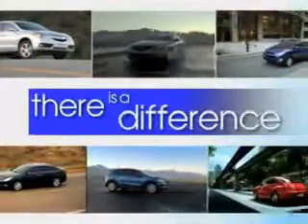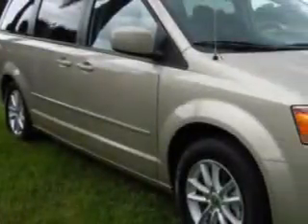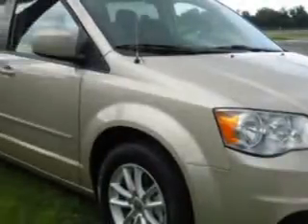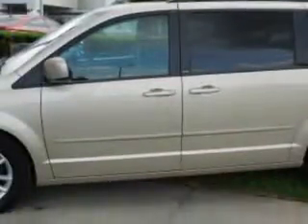When it comes to car buying, there is a difference. Experience excellence at any Jenkins dealership. Jenkins Hyundai of Leesburg knows you want more in a car. You expect the best from your vehicle. Check out this Cashmere Pearl Coat 2014 Dodge Grand Caravan minivan, equipped with a six-cylinder engine and an automatic transmission.